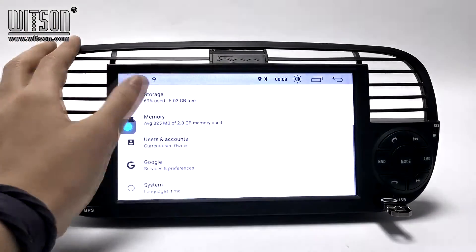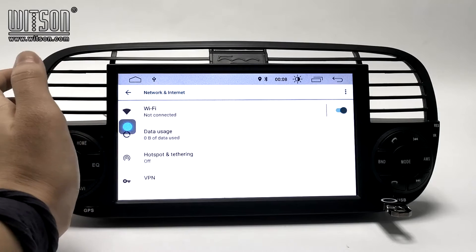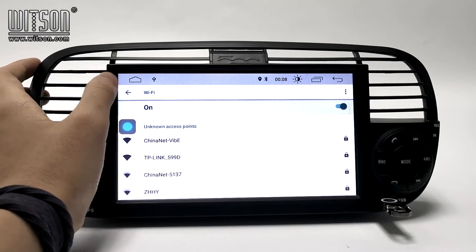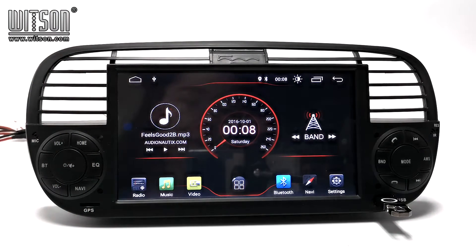You can enter Settings, then Network and Internet, and then you can connect to Wi-Fi. About our products, you can follow us on YouTube to get more information.